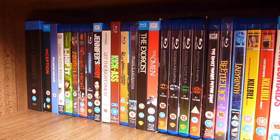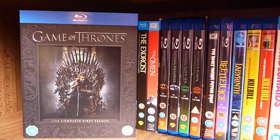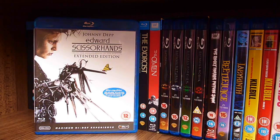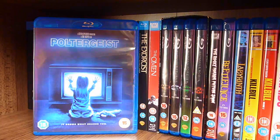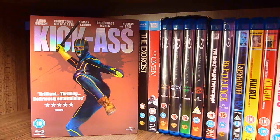Excuse the weird angle. So this is the first shelf and I have just Blu-rays on this shelf. A Game of Thrones Season 1, Inception, The Social Network, Edward Scissorhands, Whip It, Zombieland, 30 Days of Night, Poltergeist, Jennifer's Body, Let the Right One In, Kick-Ass.